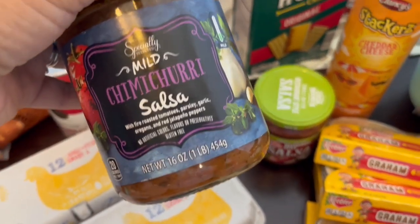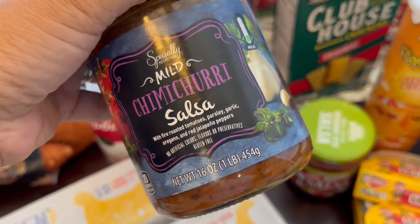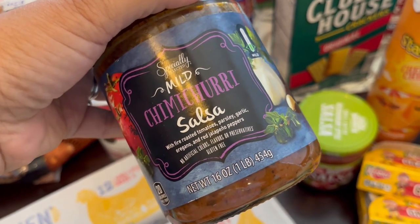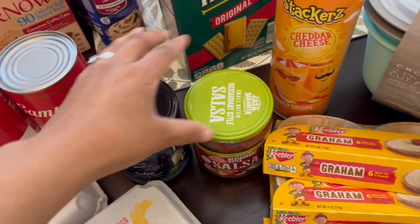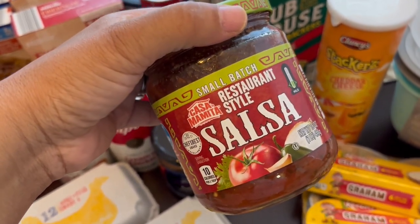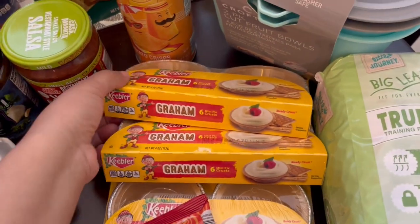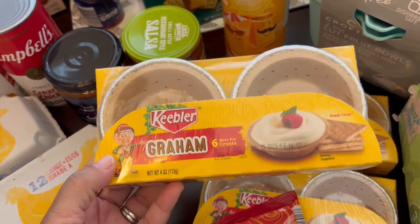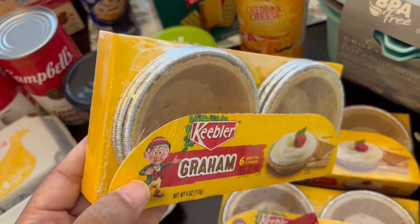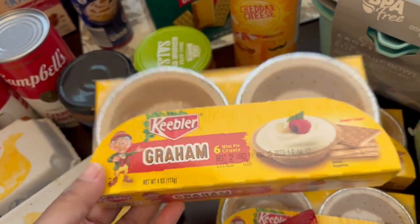I've wanted to try this chimichurri salsa for a while — you get roasted tomatoes, parsley, garlic, oregano, and red jalapeño peppers. I've never even heard of red jalapeño peppers. And then this restaurant style salsa is one I used to buy all the time and really like. These little mini graham cracker crusts were on sale for 99 cents each, and I like to make a lot of cheesecake-type desserts — this is perfect for portion size.